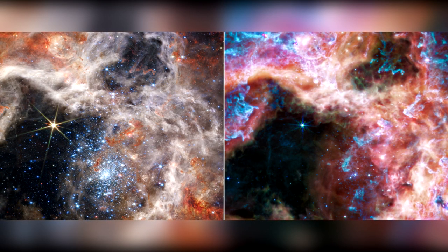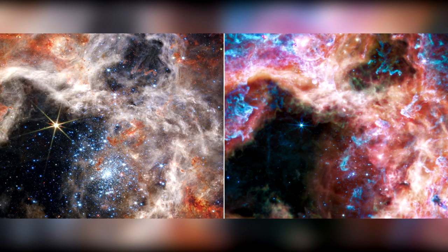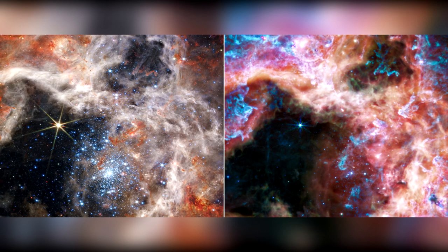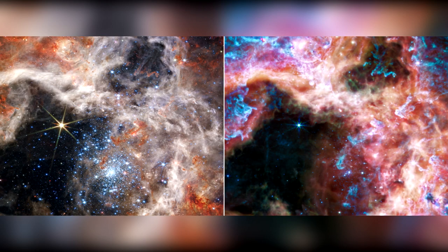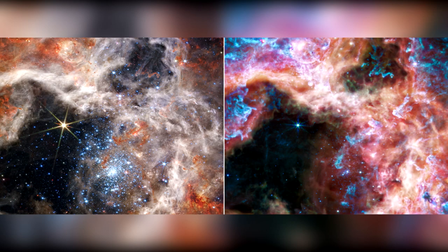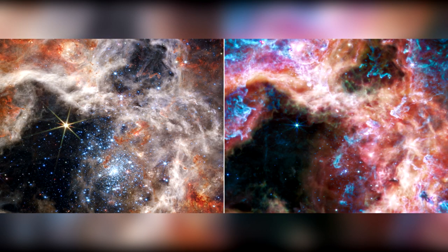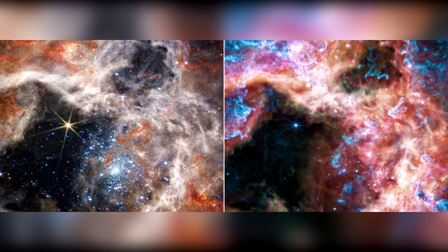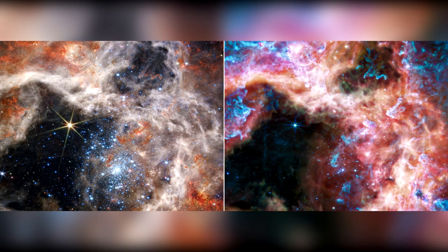Another difference between the two images is the appearance of the bright lone star at the top of the nebula's cavity. In the MIRI image on the right, the star is fainter relative to the surrounding nebula, so the glare and the distortion of Webb's diffraction spikes are much less prominent. In the midst of the central cluster of young stars, one dense gas clump is clearly visible in both images. It is one of the last dense remnants of the nebula that the young cluster star's stellar winds have not yet eroded away.